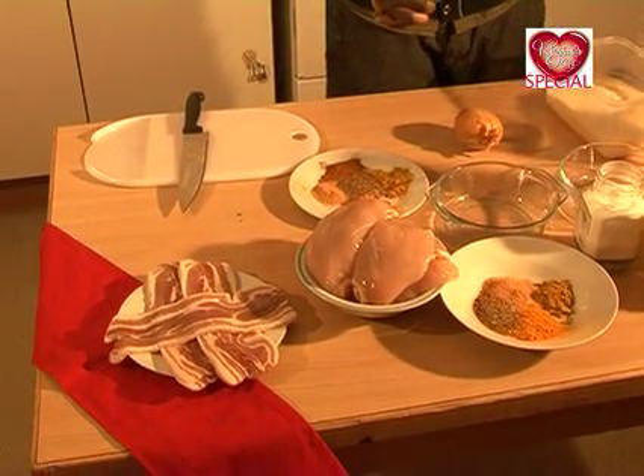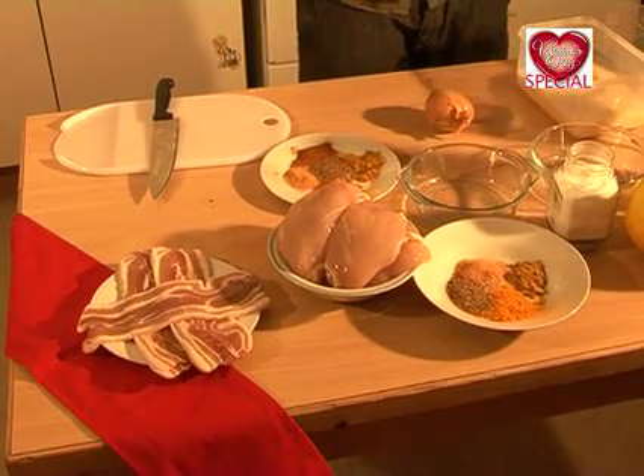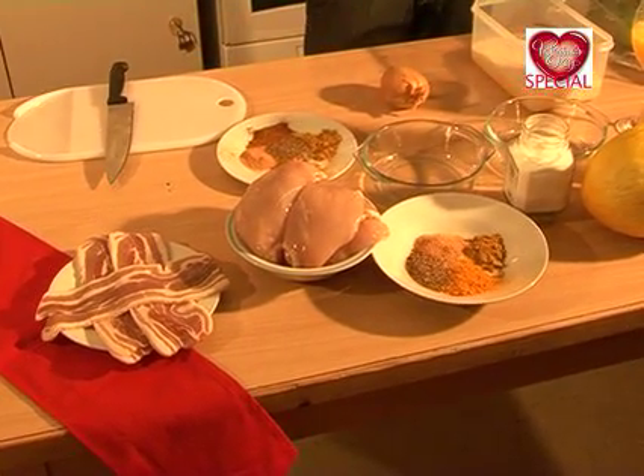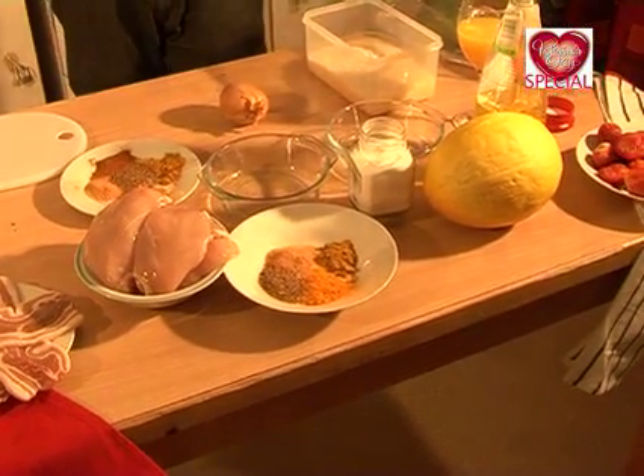We've got some chicken fillets right there — that's the succulent chicken, looking tasty as it is. Got a few herbs, got a few spices. And later on for the dessert, we've got the traditional fruits. Got the rice, and we're going to spice it up.